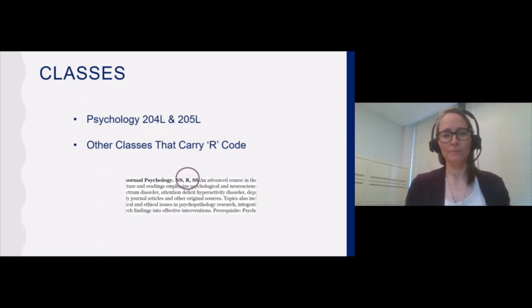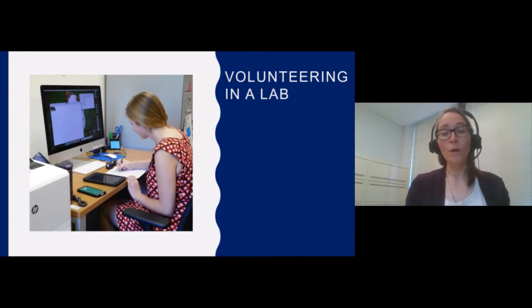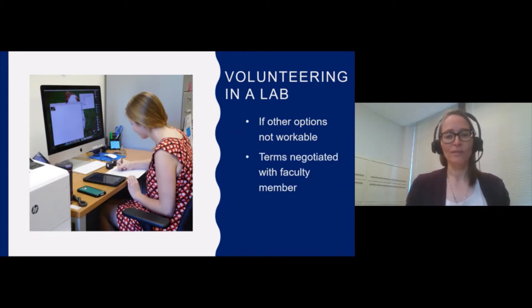So how can they get involved? One way is through volunteering in a lab. This is sometimes the only option for students who are unable to, for whatever reason, take advantage of one of the other options. In this case, a student approaches a professor, they negotiate some kind of terms — how many hours per week will the student help, what kinds of projects will they help with, and so on. This is all quite informal. There's no class for it, there's no payment. It's simply volunteering in a lab, and it's always an option to inquire about.